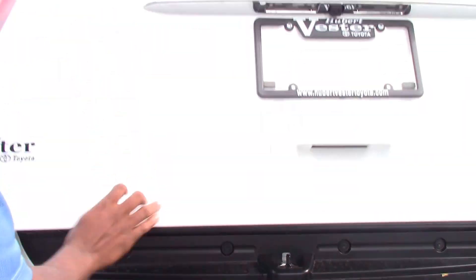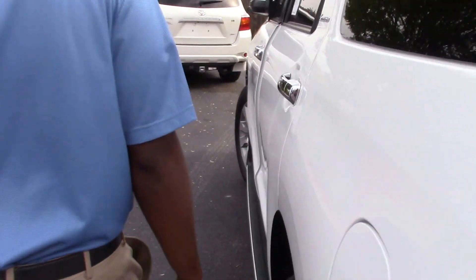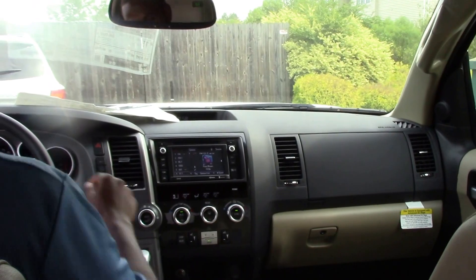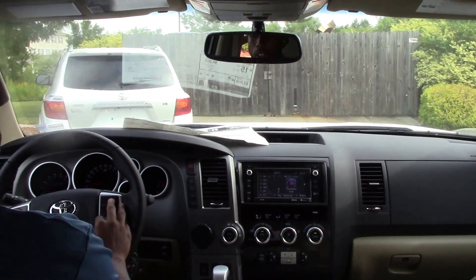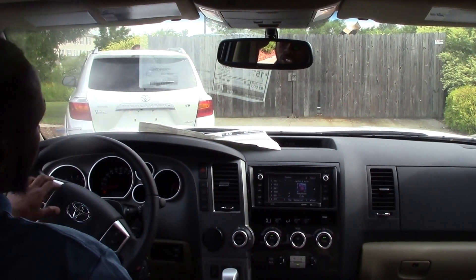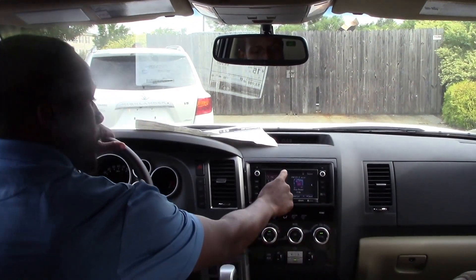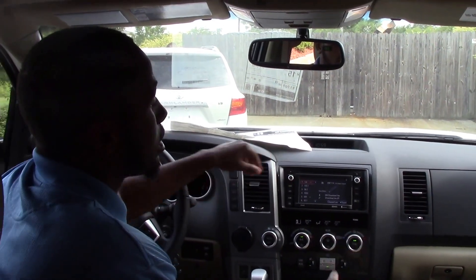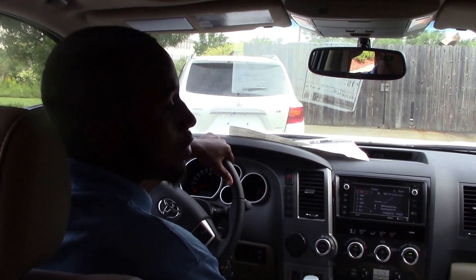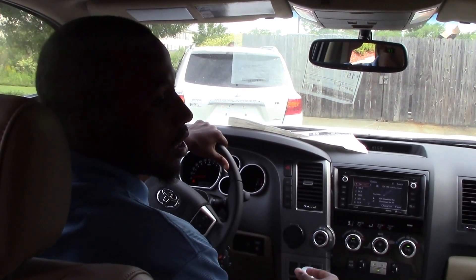Now we're going to come around for the inside. We have your Bluetooth capability, you have your phone connection, you have your cruise control, then we have your touchscreen radio, XM radio. And if you are interested in this 2016 Sequoia, my name is Nick Ellis from Hebert Vessel Toyota, where we are the difference.